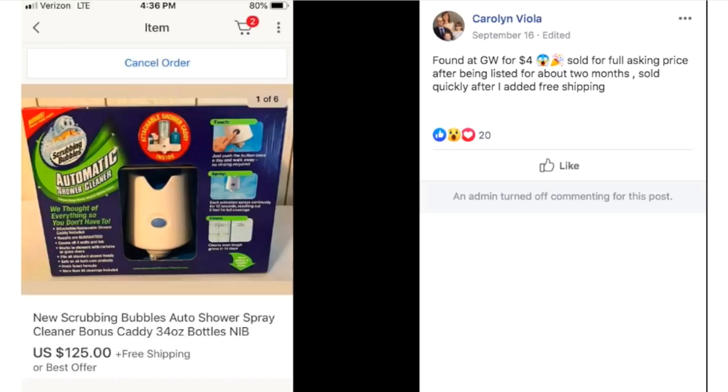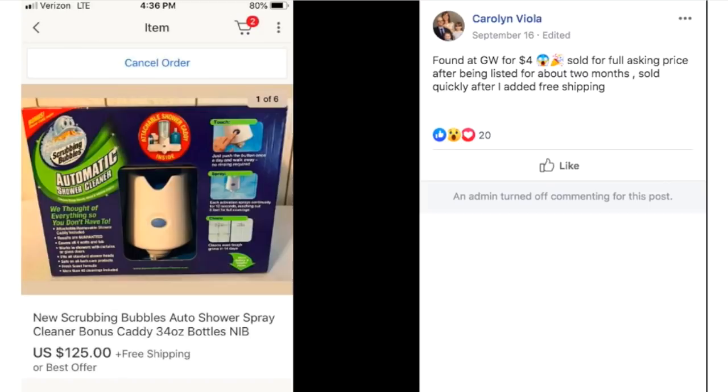I hope that's given you guys some new ideas and more importantly some faith in the system — these items are out there. Thrift stores don't know everything. There is enough room in this business for everyone. So let's all buckle down, get busy, and keep on making money. Thanks so much for watching and I'll see you in the next video. Bye!